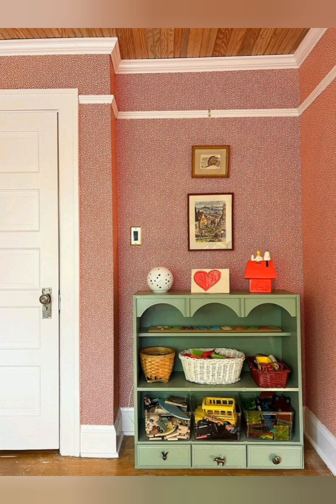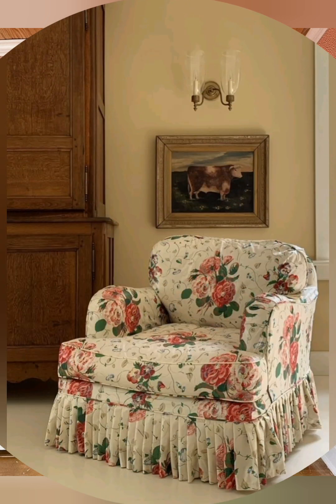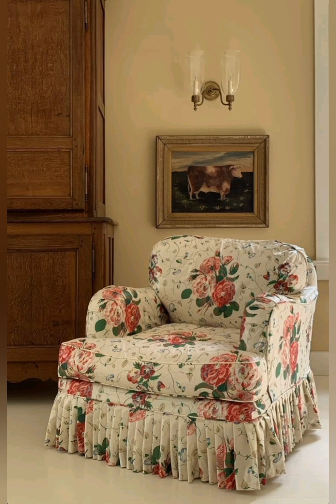Repurposed furniture: use old farm tables, dressers, or crates as statement furniture features that bring authenticity and character.